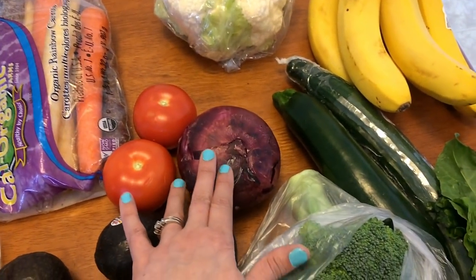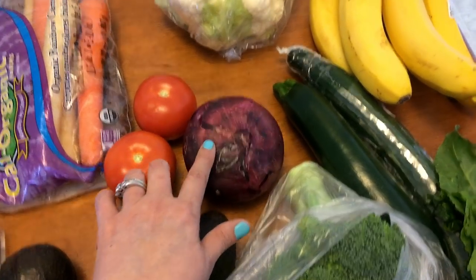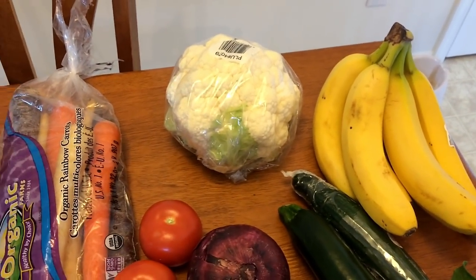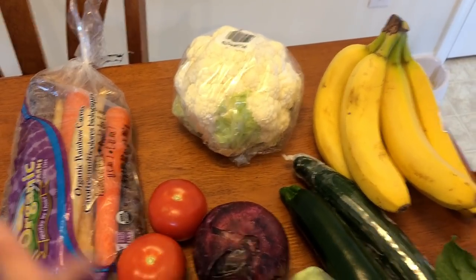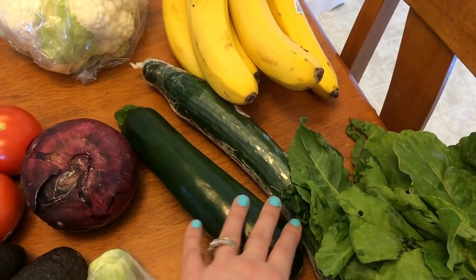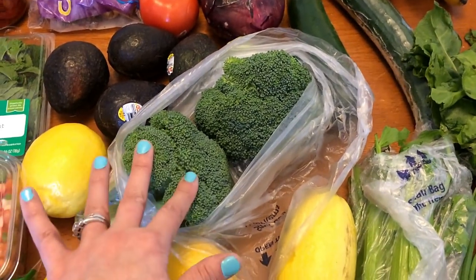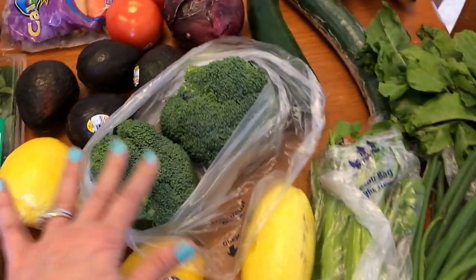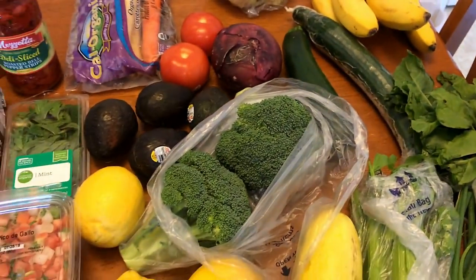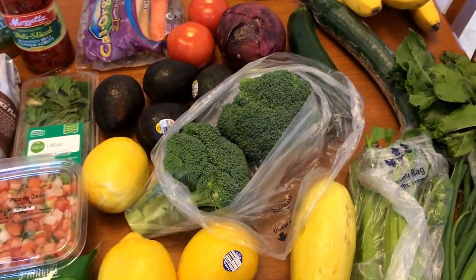Tomatoes for that summer salad. I just realized I forgot to get red cabbage — when I saw my red onion I realized I'd forgotten it. Red onion for the salad and other things. Cauliflower — I'm going to steam this and have it as a side one day this week, and also using it in the summer salad. Bananas for the chia pudding and for snacking. Cucumbers for snacking. Zucchini is for that summer vegetable salad. Broccoli is for the summer vegetable salad and also to steam as a side dish. I'll steam the broccoli, cauliflower, and the green beans from the earlier clip all together.